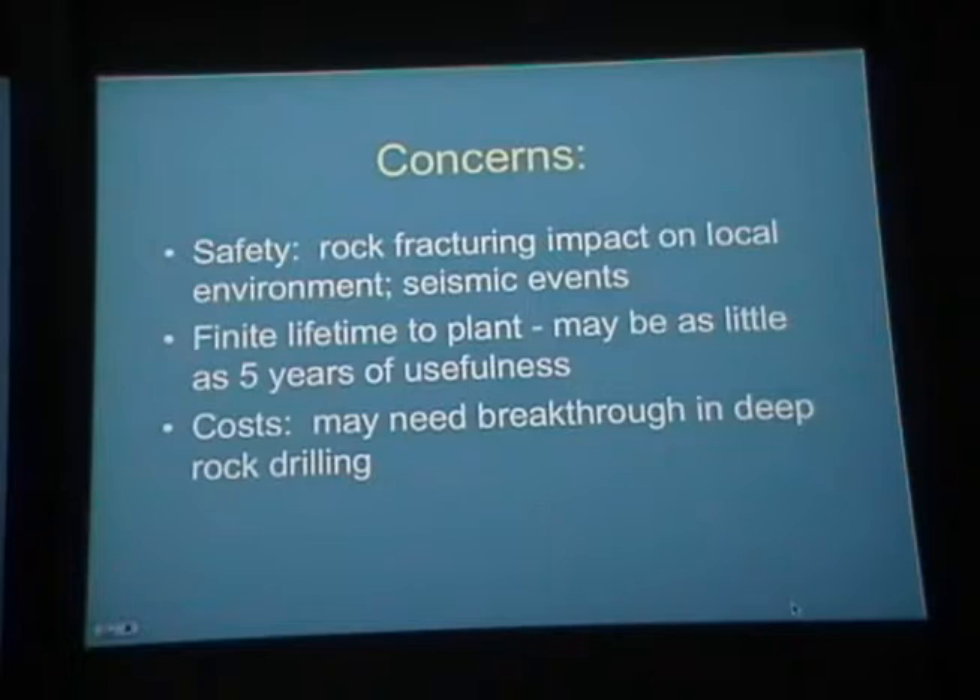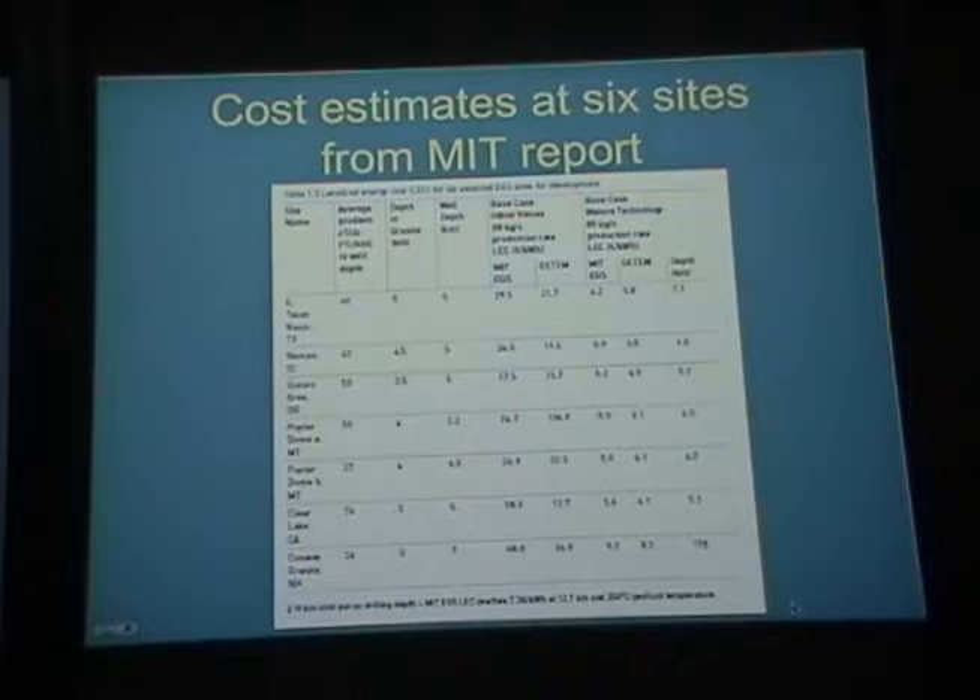There are costs in terms of drilling, and breakthroughs in deep rock drilling may be needed. Cost estimates from the MIT report show that initial production would be relatively high — around 22 to 30 cents per kilowatt hour — but as the technology matures, those costs drop down to being competitive with existing electricity production, at least in the western United States. Geothermal actually looks like a huge potential source of energy production, though with some problems like every alternative energy source.